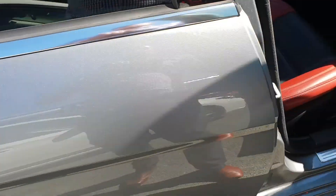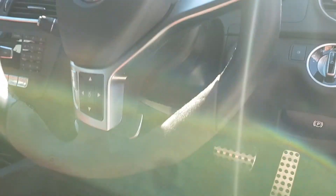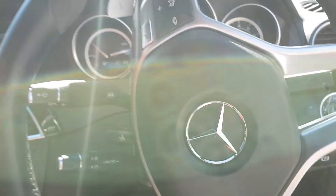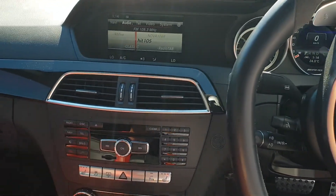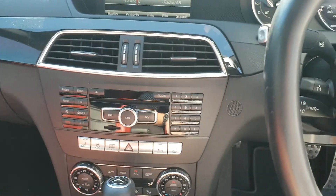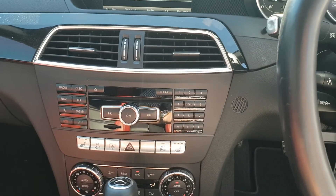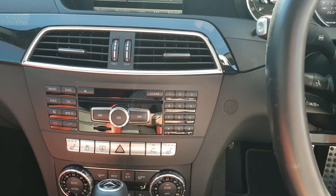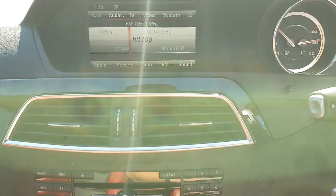So with the performance pack upgrade there are a few extras regarding the actual power of the vehicle. The car goes from a 336 kilowatt package to 358 kilowatts, basically by porting and polishing the internals of the vehicle, as well as giving it a few little upgrades from the SLS 63 which puts out a little bit more power.